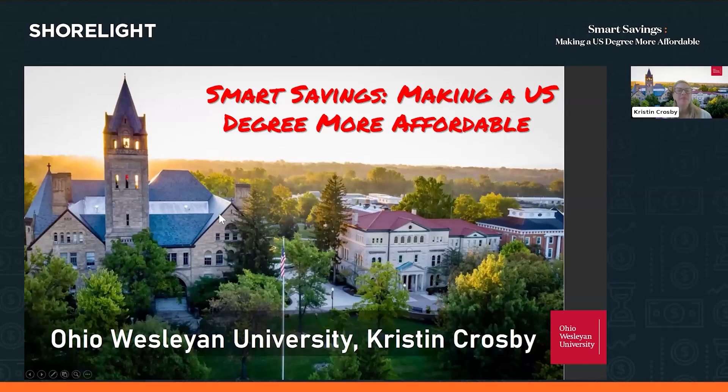I'm Kristen Crosby, and I've been working in the field of international admission for decades. I might ask my colleague Joy to jump in and share this presentation with me. This is really focusing on making a U.S. degree more affordable — not about how to apply for financial aid or the different kinds of financial aid, but really some tips on how to make a degree more affordable.